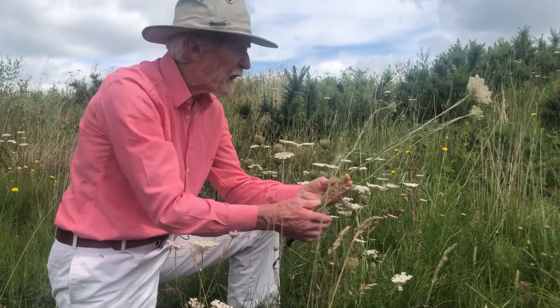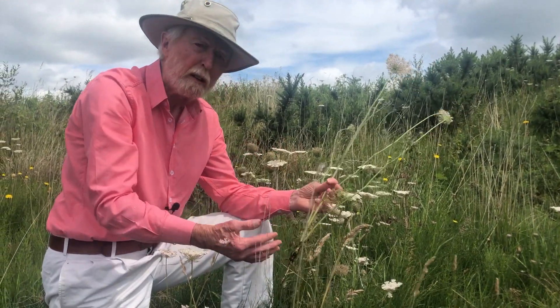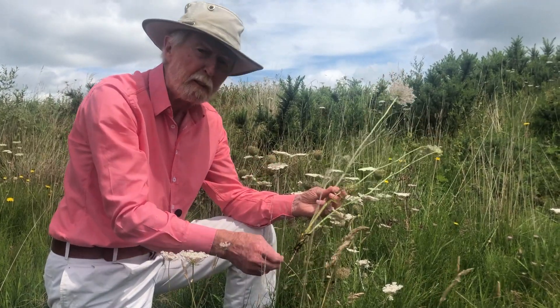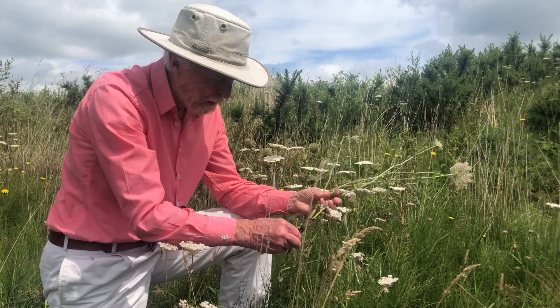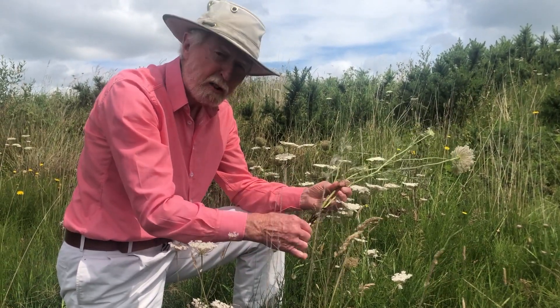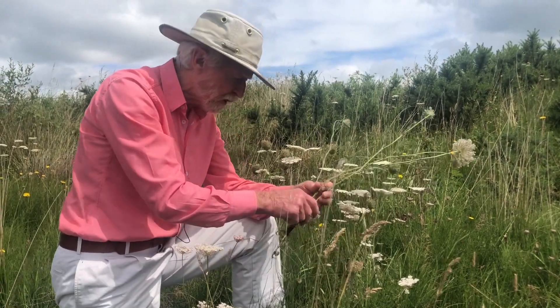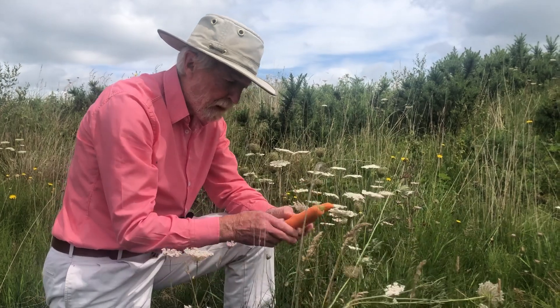And when you handle a plant like this — the ancestor of the domestic carrot — it gives you a sense of what an extraordinary human achievement it was to be able to take this taproot here, and by slow patient selection over countless generations, to be able to produce this.